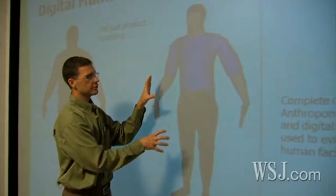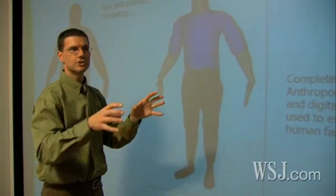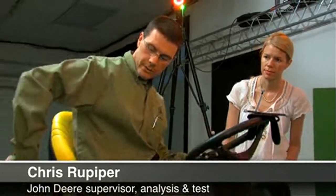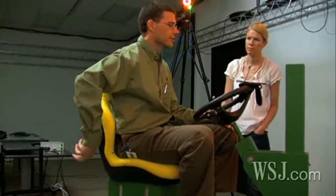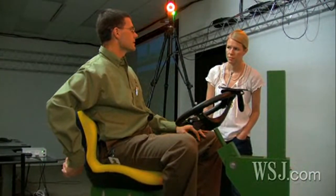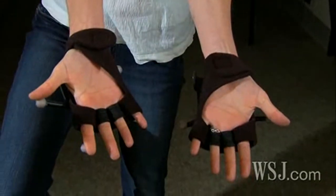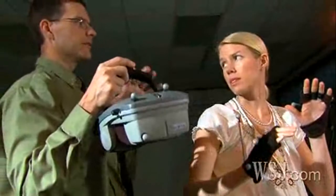First, John Deere employs a database of some 2,200 body scans called digital humans. We put the large digital human into this — imagine this is a cab — and found that to reach around to actually actuate a switch would have been really difficult. It saved us a lot of time; we were able to change that design. Then real humans step into the virtual world, strapping on a headset and gloves to interface with the vehicle's controls.